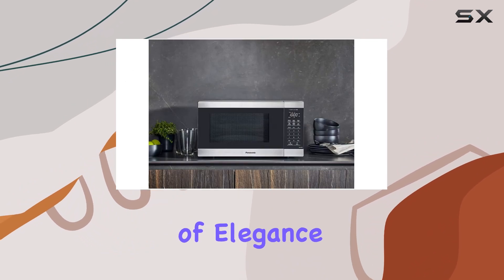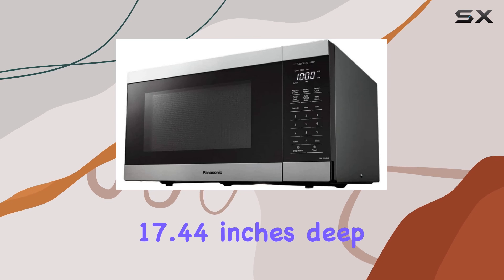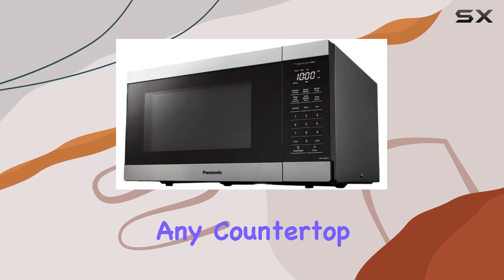In terms of design, the stainless steel finish adds a touch of elegance to any kitchen decor. And with dimensions of 17.44 inches deep, 21.22 inches wide, and 11.81 inches high, it's a sleek addition to any countertop.